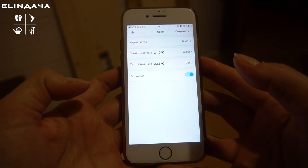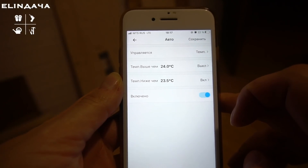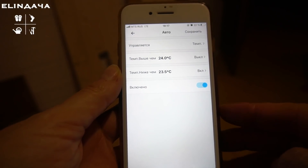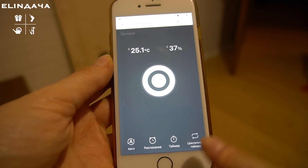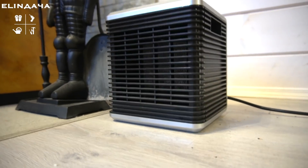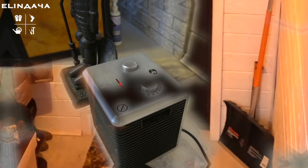Сейчас обогреватель выключен, так как в комнате 25 градусов. Датчик стоит на автоматическом режиме: выключается при температуре выше 25°C и включается ниже 23,5°C. Можно задать и другие значения. Также работает по расписанию, по таймеру и по цикличному таймеру. На кухне тепловентилятор с термостатом — подкручиваем по необходимости. А дальше продвигаемся на второй этаж.